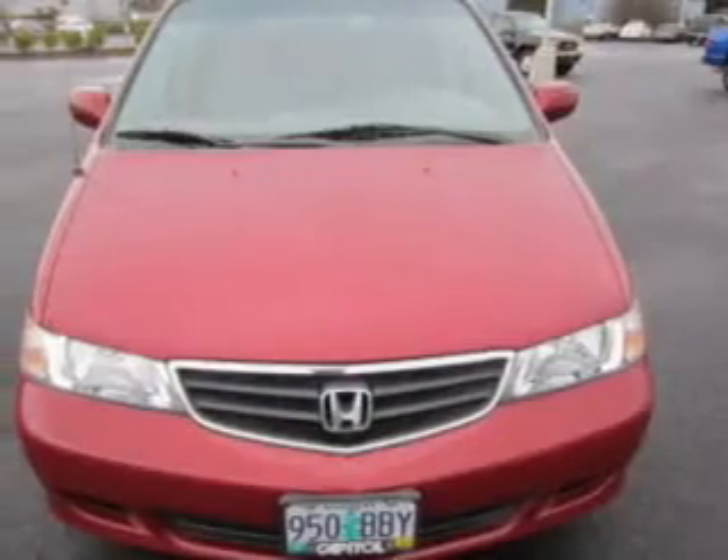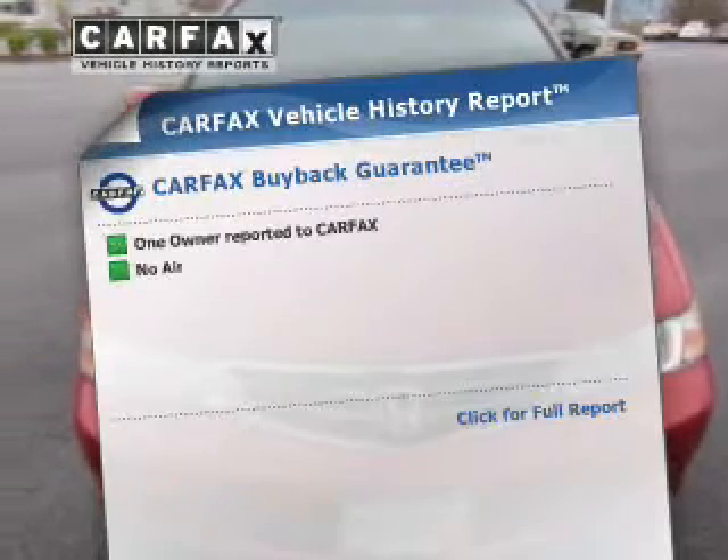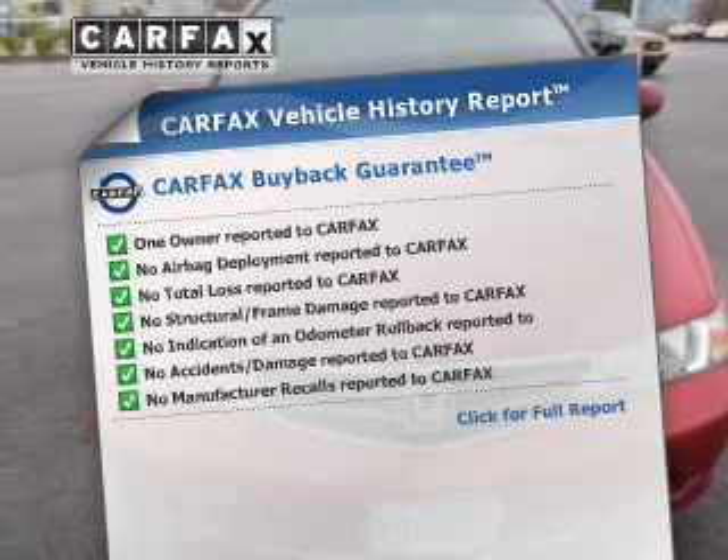the anti-lock braking system will help deliver you safely to your destination. This vehicle comes with a CARFAX report, which reduces your buying risk by providing the vehicle's history before you purchase.